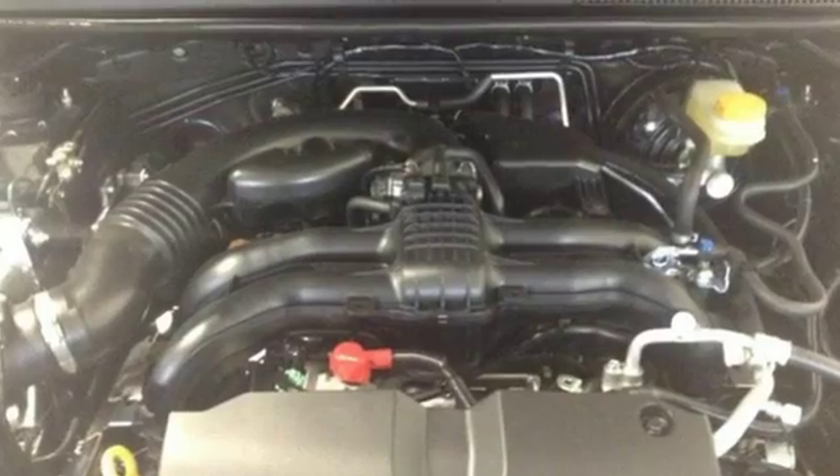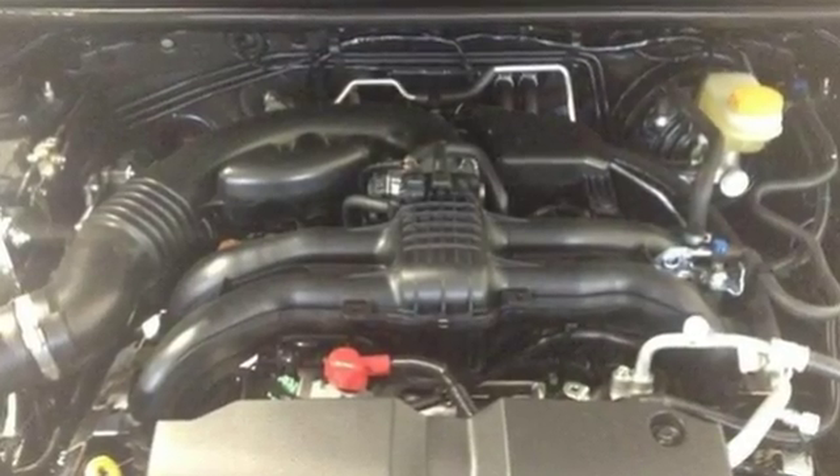With the 2.0-liter Subaru Boxer engine, get exceptional efficiency without having to sacrifice driving enjoyment.